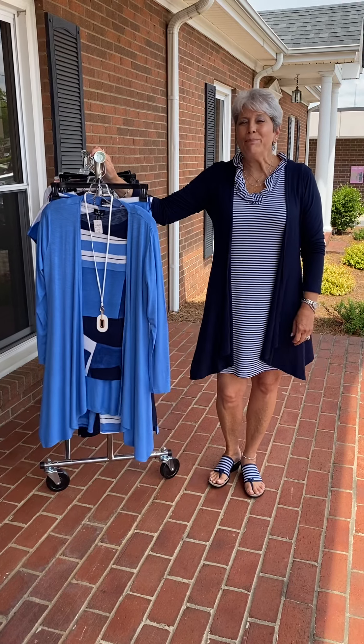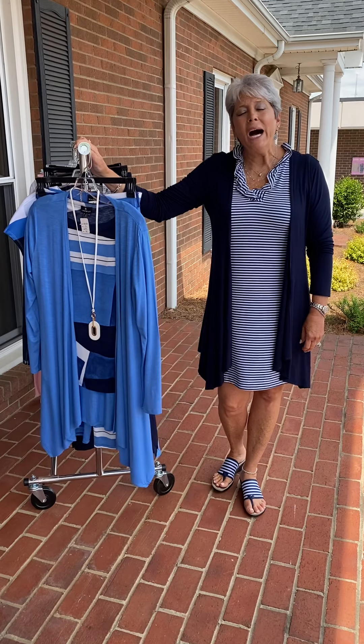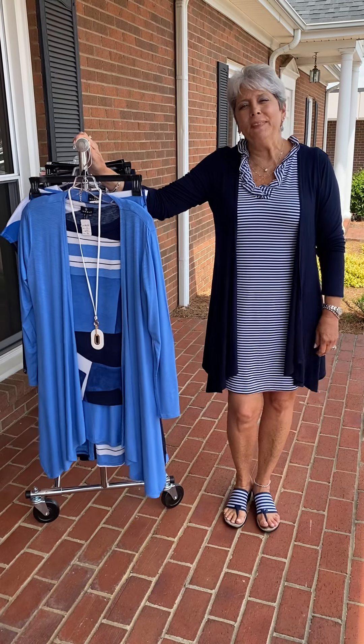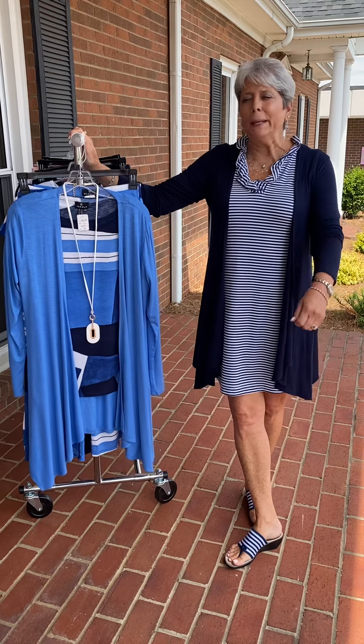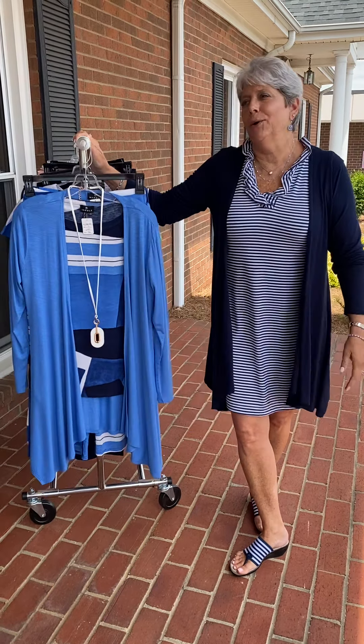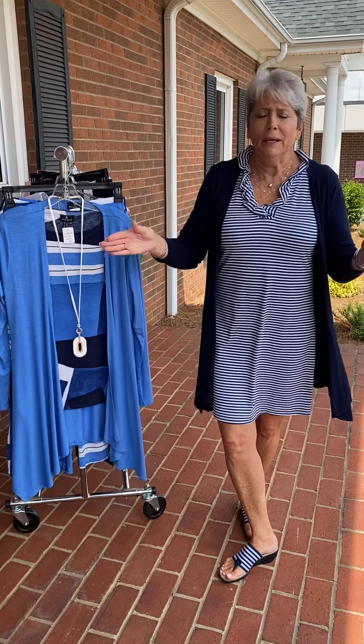Hi ladies, happy Tuesday. I hope you've all had a wonderful holiday yesterday and enjoyed the day — it was beautiful — and now it's time to get back to work. We've been on vacation all week, so it's kind of like, get back with it. So here we are.